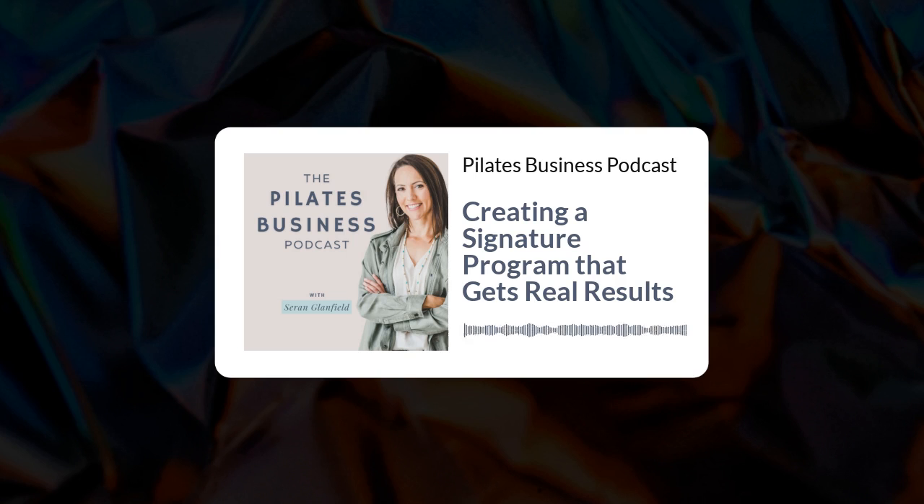I don't want you to ever miss another episode of the Pilates Business Podcast. If it's helpful to you, go and leave a quick review.